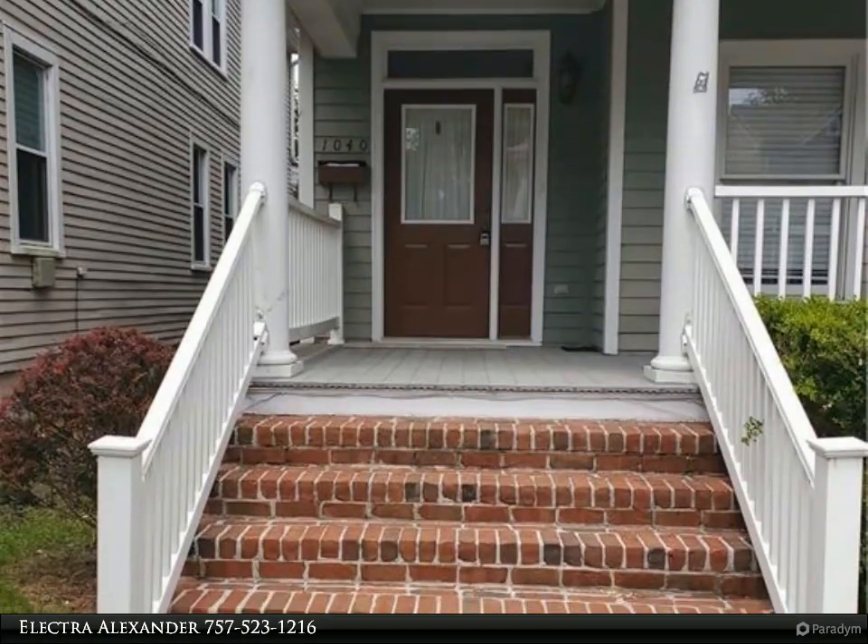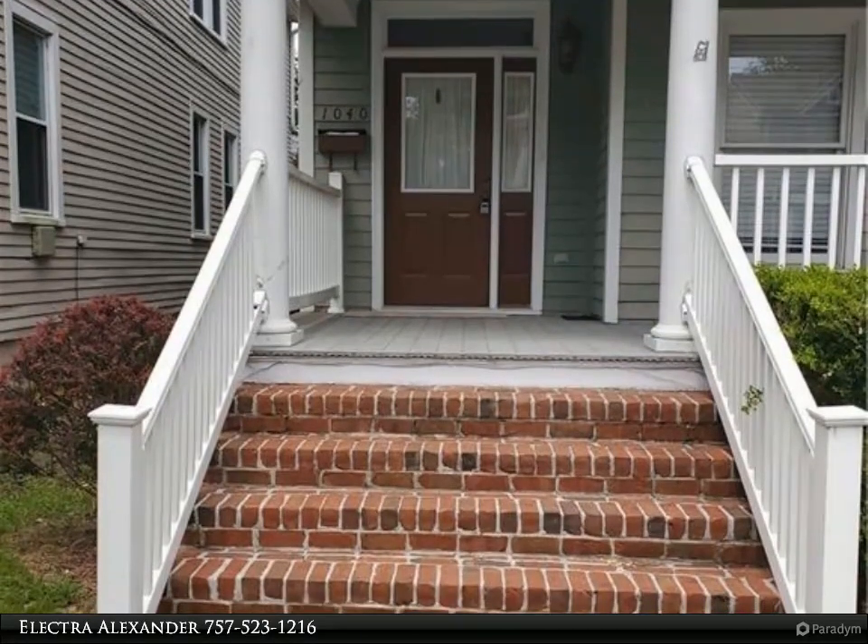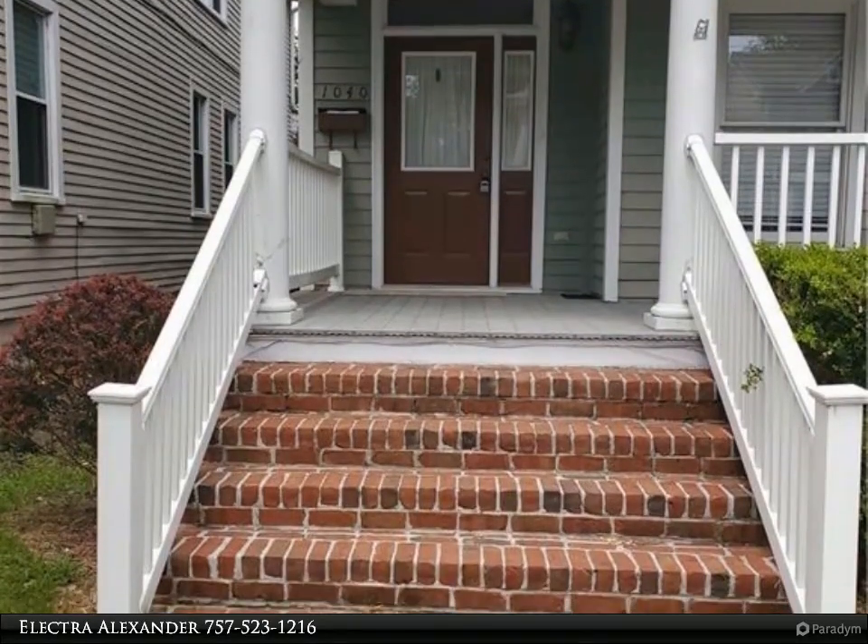This beautiful colonial style home in historic Portsmouth is close to Portsmouth Naval Hospital. Available now.